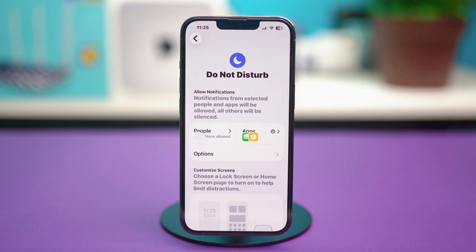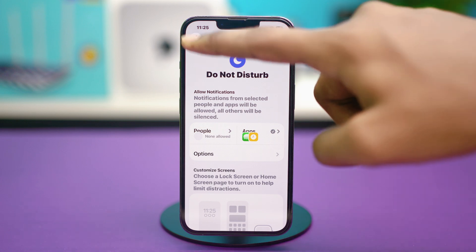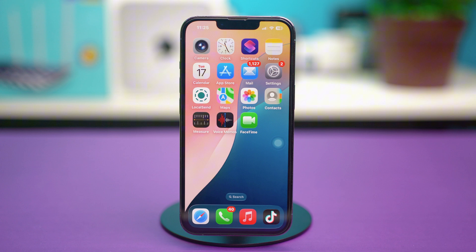Even if Focus is enabled, you'll still get your notifications for iMessage. So after this, you can enable Do Not Disturb mode and focus on your studies without any trouble. But I recommend stopping Focus Mode altogether because this is a really common cause for iMessage notifications not showing up.